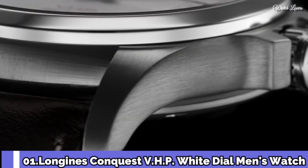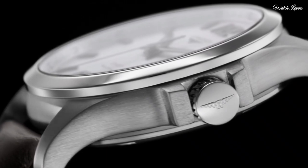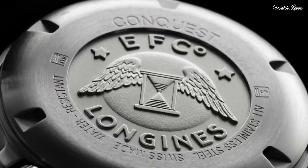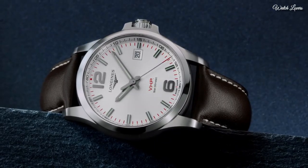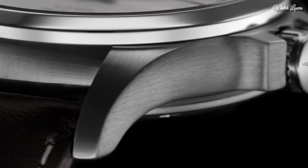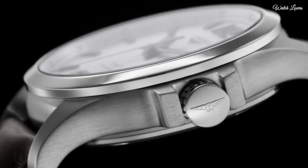Number 1. Longines Conquest VHP White Dial Men's Watch. Stainless steel case with a black rubber strap, fixed stainless steel bezel. White dial with luminous silver-tone hands and index hour markers. Dial type: analog. Quartz movement, scratch-resistant sapphire crystal.